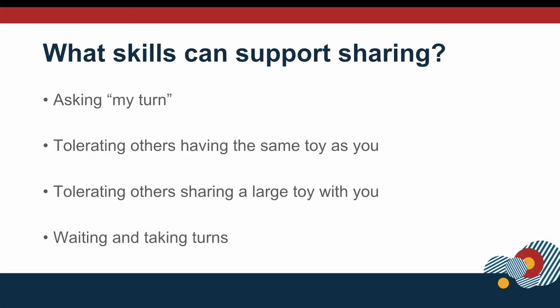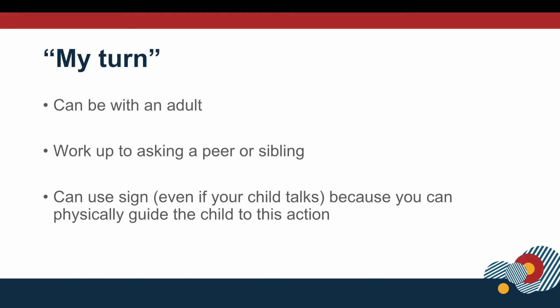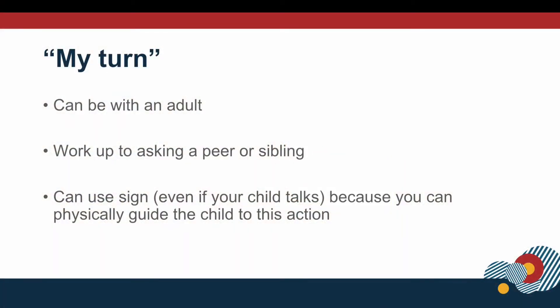So these are the skills that are going to support sharing: asking for turns, tolerating others playing with your toys, and swapping toys. Working on our children asking for 'my turn' when we have a toy that they want is a great first step in learning how to share. Even for our children that are verbal, continuing to use the sign for 'my turn' can help support this sharing activity.